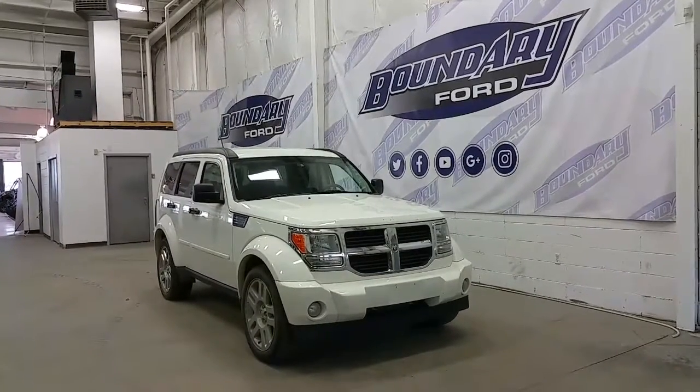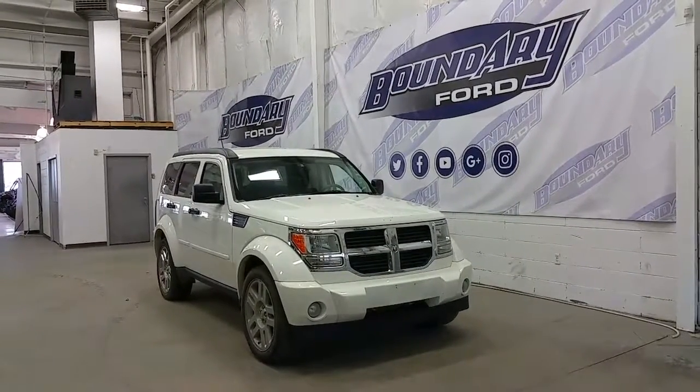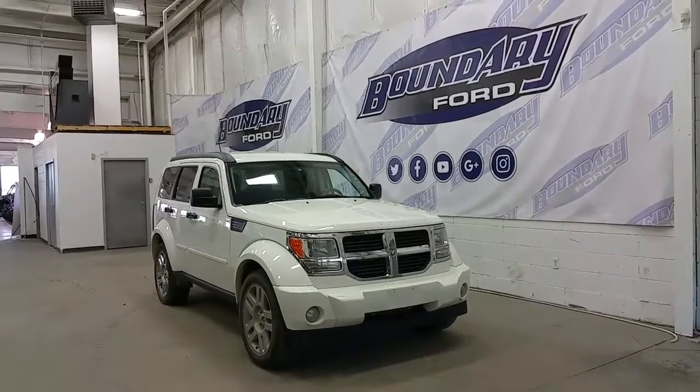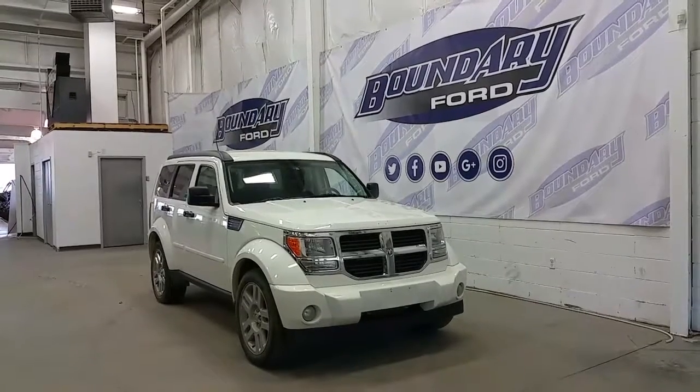This sport utility has four-wheel drive and the ability to seat five passengers. It has cloth seating, an aftermarket remote start, cruise control, power windows, power locks, and power mirrors.